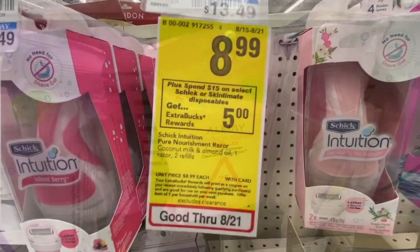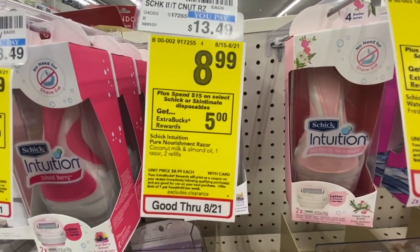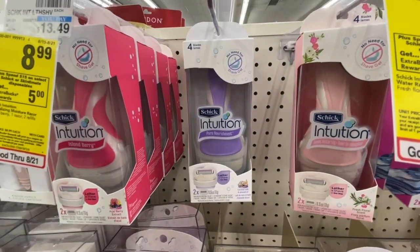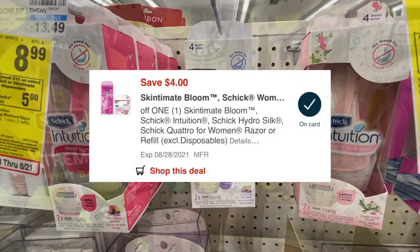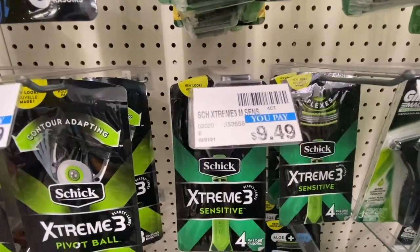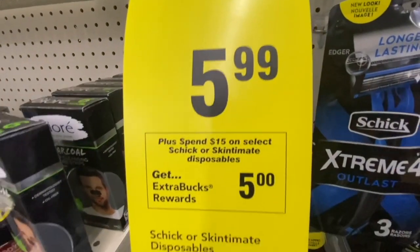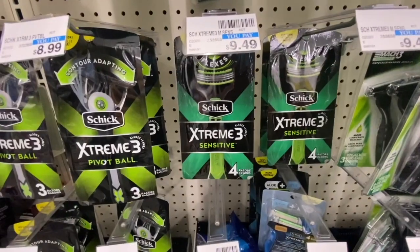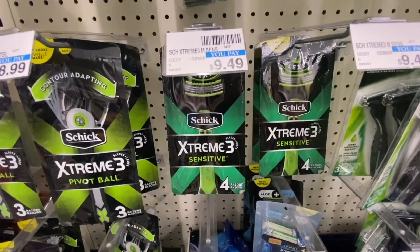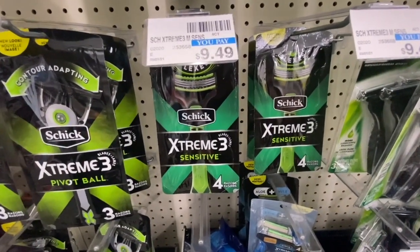Next, on Schick razors — spend $15, get a $5 Extra Buck. I'm picking up the Schick Intuition for $8.99; for these I have a $4 off one digital manufacturing coupon. I'm also picking up the Schick Extreme 3 razors, normally $9.49 but on sale this week for $5.99, also part of the spend-$15-get-$5 promotion. For these I have a $3 off one digital manufacturing coupon, and I'm pairing in a $6 off $30 shave/oral care/deodorant CRT.